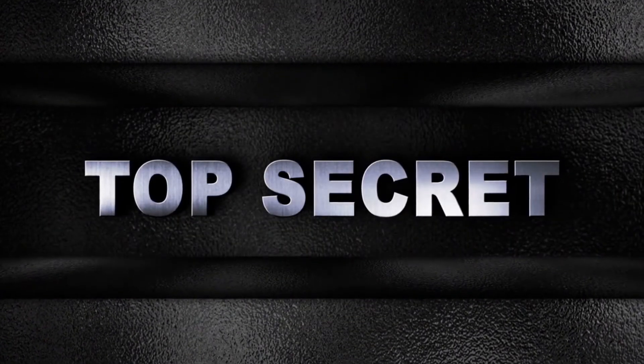No, we are not talking about the Blackbird. Rather, we will show you something that is completely insane and also very dangerous, and this has been top secret until today.